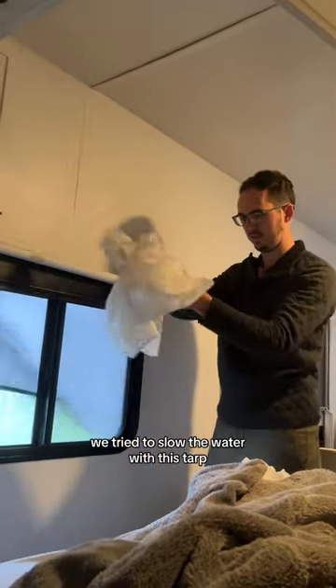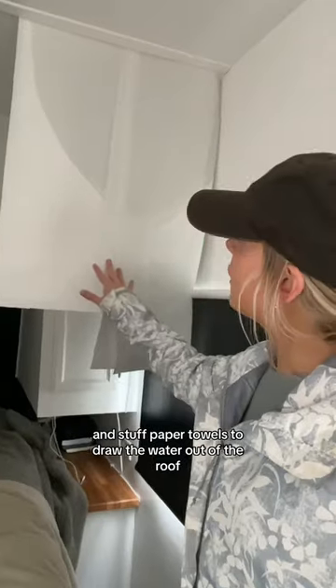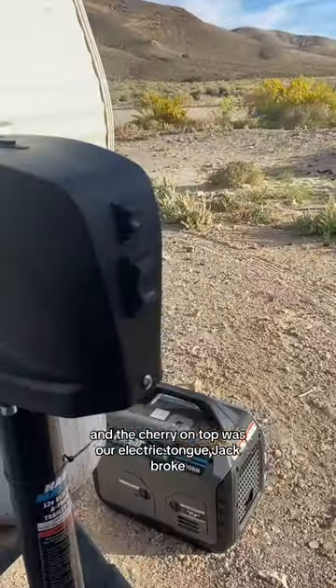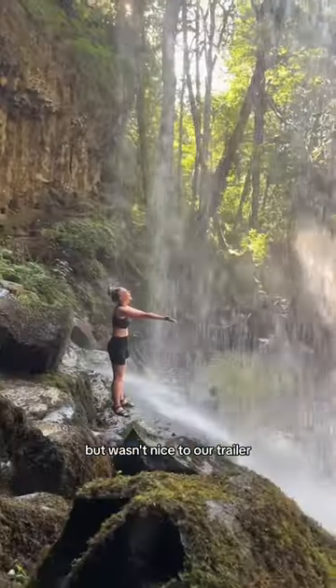We tried to slow the water with this tarp, which didn't seem to help much, and stuffed paper towels to draw the water out of the roof. And the cherry on top was our electric tongue jack broke. Needless to say, the PNW was beautiful but wasn't nice to our trailer.